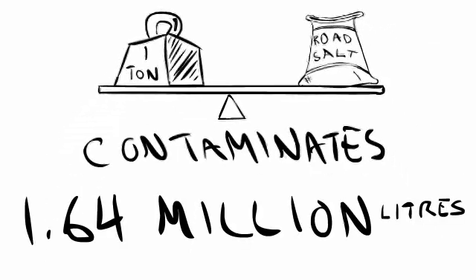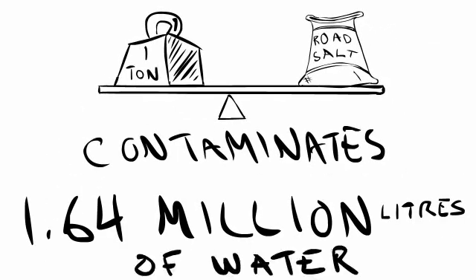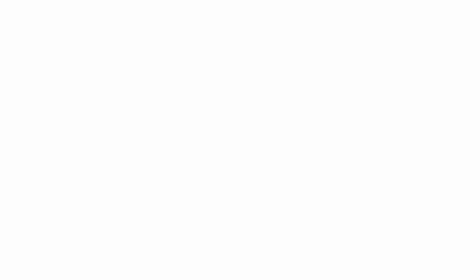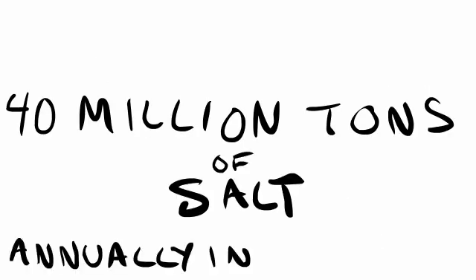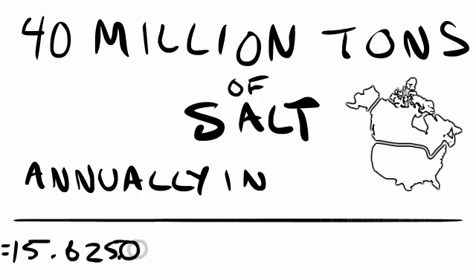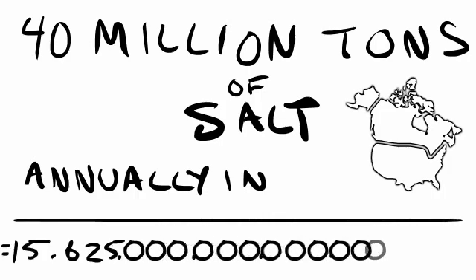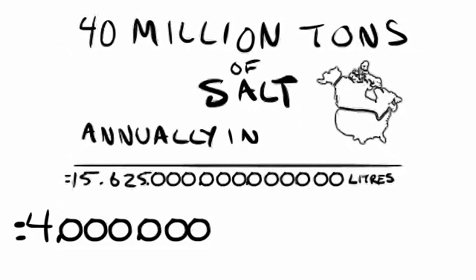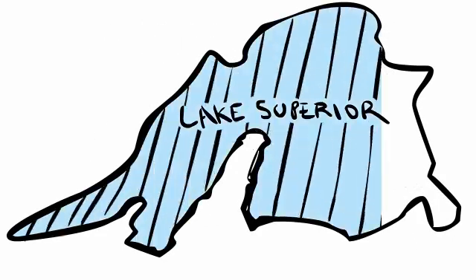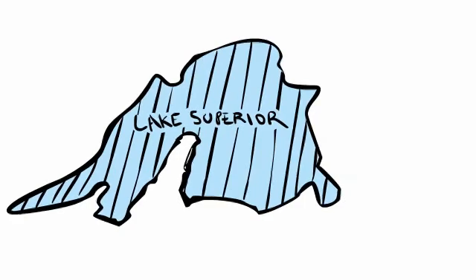Every ton of salt contaminates 1.64 million liters of water — that's roughly 433,000 U.S. gallons. If we use 40 million tons of salt annually in North America, then we're contaminating 15.625 quadrillion liters, or 4 quadrillion U.S. gallons of water. That's enough water to fill up Lake Superior, the greatest of the freshwater lakes, 1.3 times over.